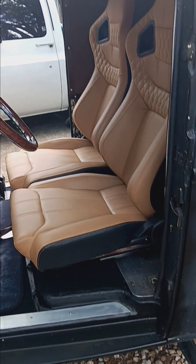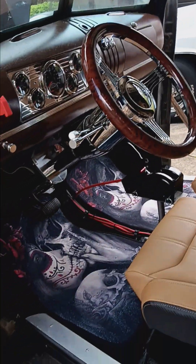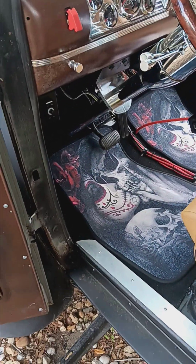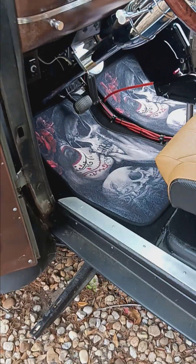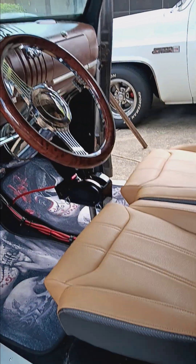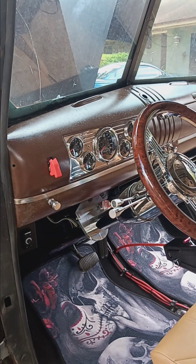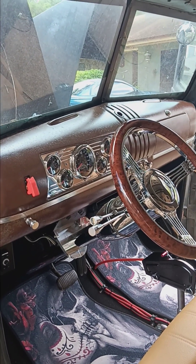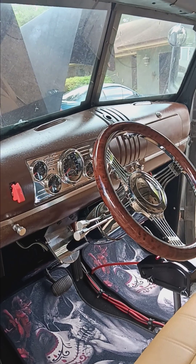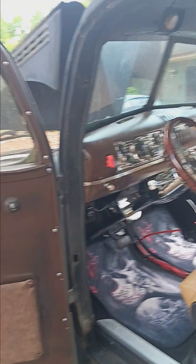A set of nice leather buckets, new floors, some indoor-outdoor boat carpet on the floor pan here, new steering column, pedestal-mounted Mega Shifter, GPS gauges for the speedometer, and an MSD Memphis hidden audio system.